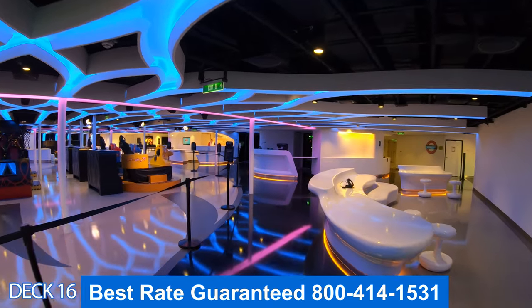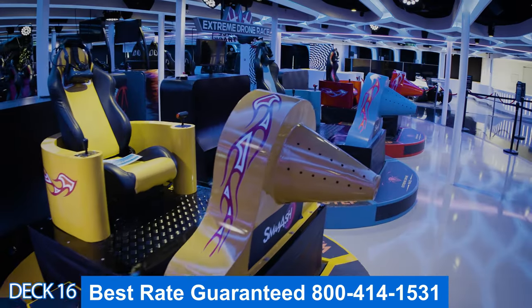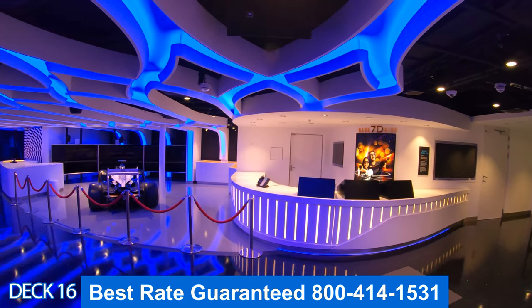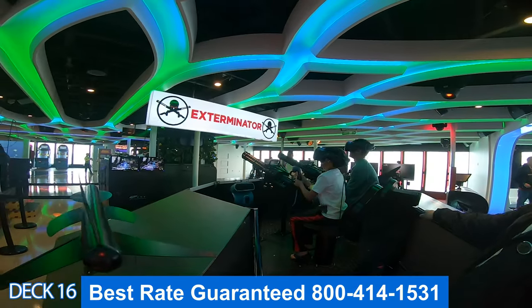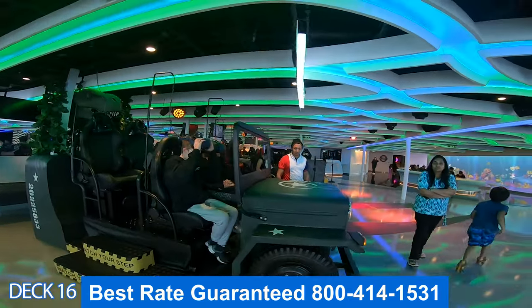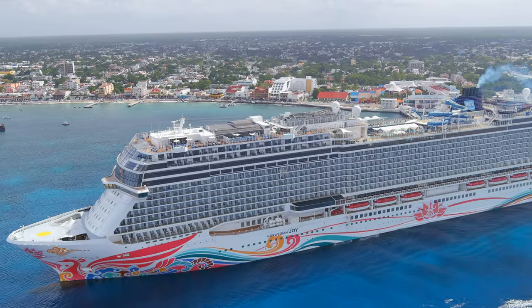Let's take a look at the Galaxy Pavilion. This is a favorite among cruisers — this is your virtual reality playground. With every single ride you're going to wear virtual reality goggles. You can race against your friends, become the exterminator, go on a jungle ride, a roller coaster ride, walk the plank, and there is a virtual movie theater.